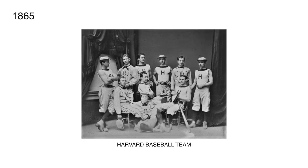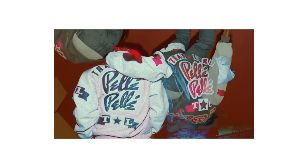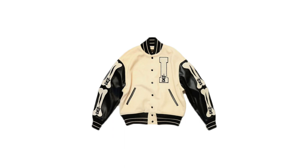The varsity jacket dates all the way back to 1865 when the Harvard baseball team took their uniforms and sewed a large Old English H on the chest. It wasn't the varsity jacket you see today — it was a thick knitted gray flannel pullover with the H. Then in 1891, the baseball team started wearing black sweaters with a large H embroidered on the chest, taking it to the next level.